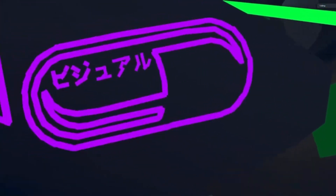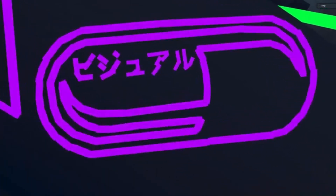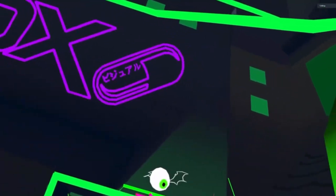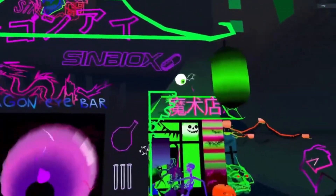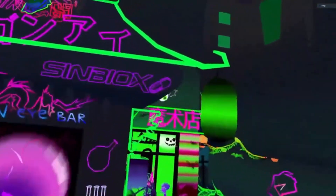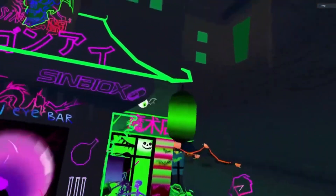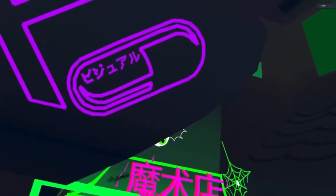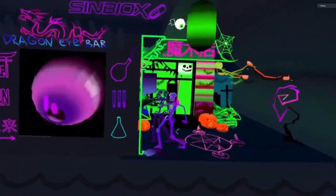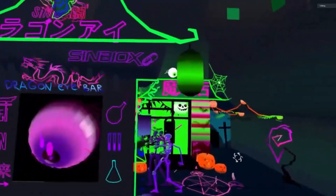That's cool — it's Japanese. It says 'visual.' And up there it says 'dragon eye' — it means dragon eye. Right. And there's the same magic shop on the right side.